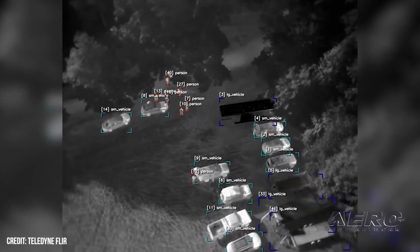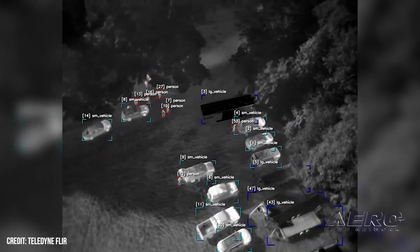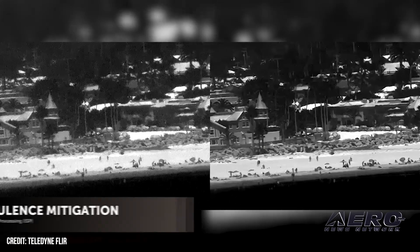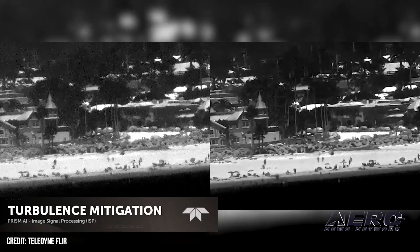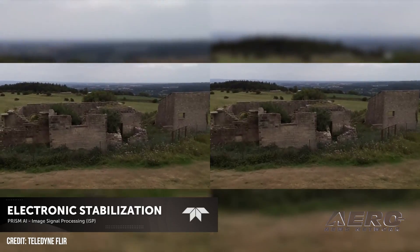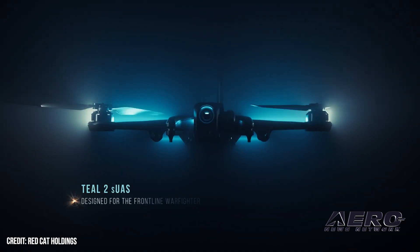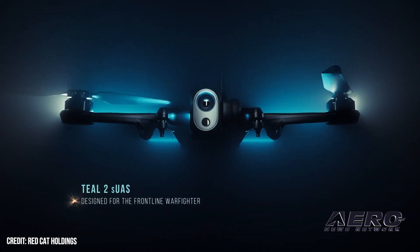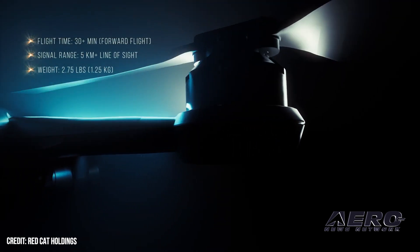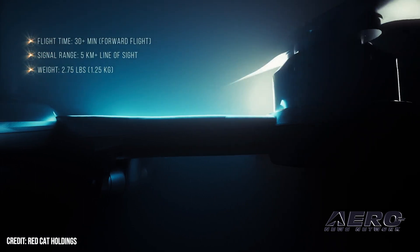RedCat integrates AI into Army's recon drone program. RedCat Holdings has announced efforts to integrate advanced AI capabilities into the U.S. Army's Short-Range Reconnaissance program. The UAV specialist is looking to incorporate Teledyne FLIR's Prism AI platform, allowing the future recon UAVs to autonomously classify, detect, and track objects and targets while underway, day or night. RedCat subsidiary Teal Drones is heading up the integration after being selected by the U.S. Department of Defense's Defense Innovation Unit and the Army as one of two finalists in the Short-Range Recon program.